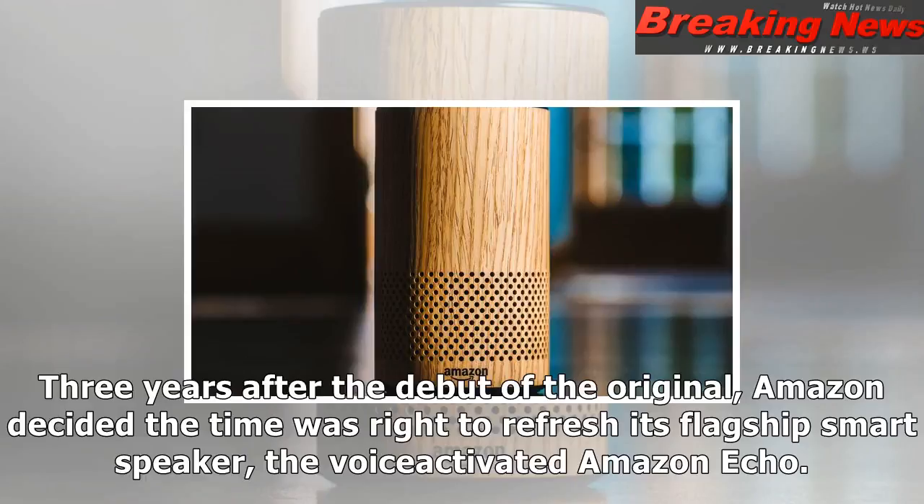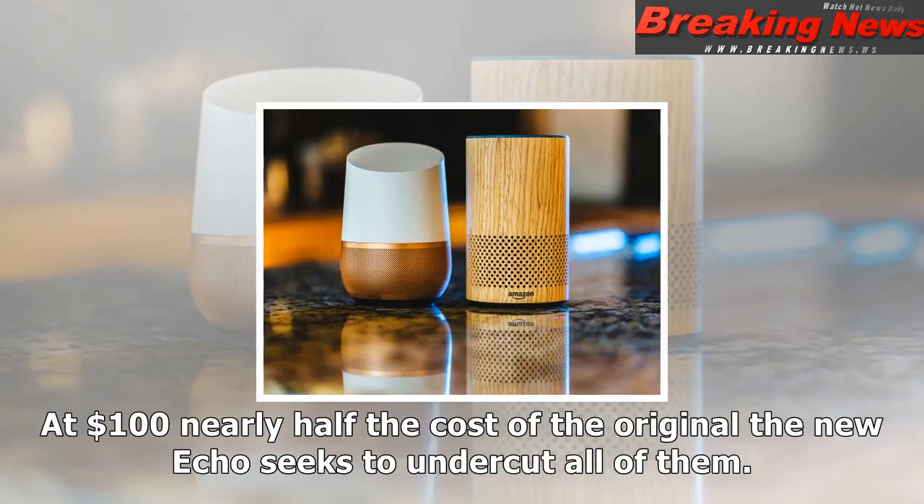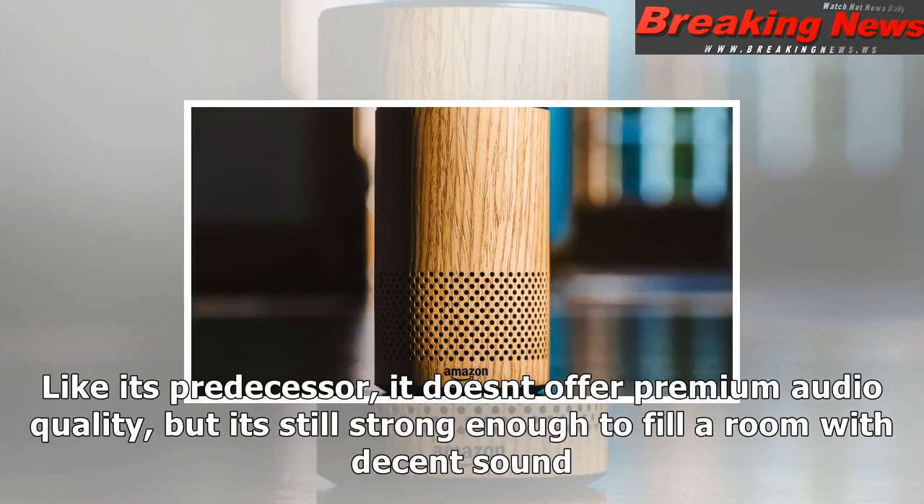Three years after the debut of the original, Amazon decided the time was right to refresh its flagship smart speaker, the voice-activated Amazon Echo. It arrives to find a landscape littered with new competitors — not just the Google Home, but also Apple's upcoming HomePod, the platform-agnostic Sonos One, the Cortana-powered Invoke from Harman Kardon, and countless others. At $100, nearly half the cost of the original, the new Echo seeks to undercut all of them.